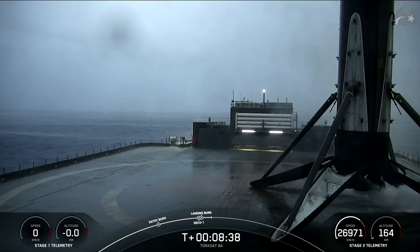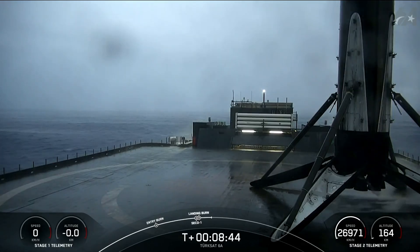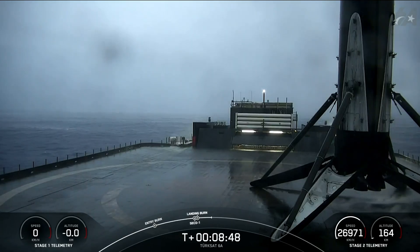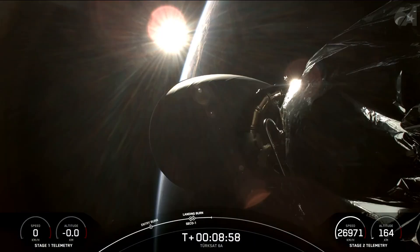Stage one landing confirmed. This was the 15th launch and landing for this first stage, and this landing marks SpaceX's 328th recovery of an orbital-class rocket, including both first stage landings for Falcon 9 and Falcon Heavy. With confirmation of nominal orbital insertion, we'll now proceed with the next phase of the mission.